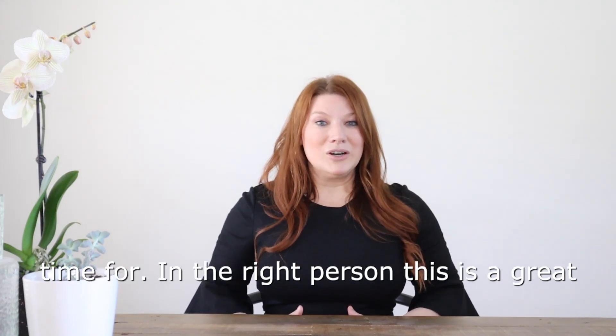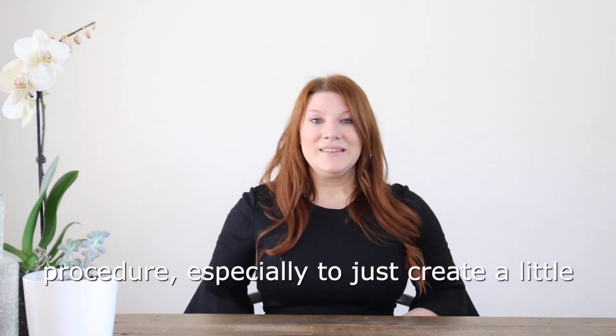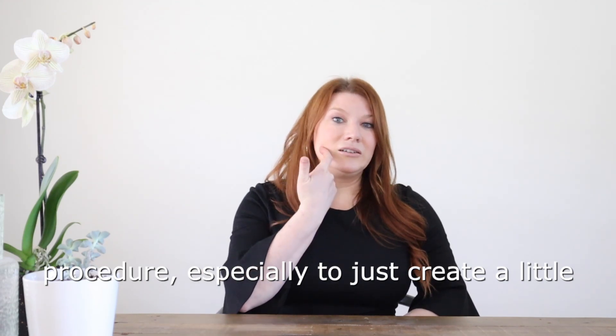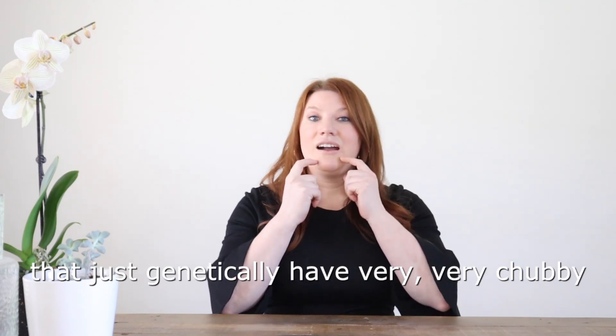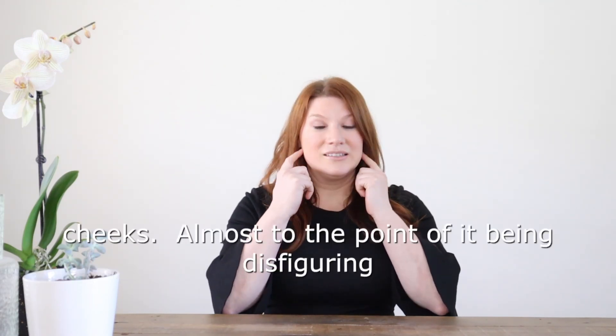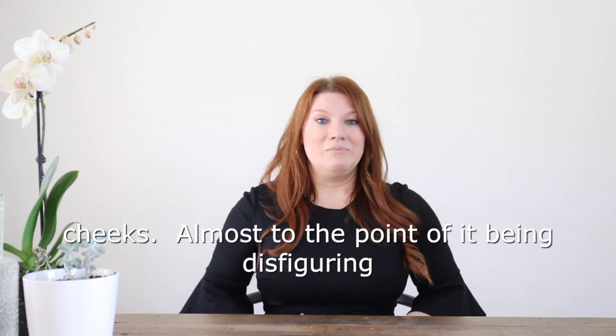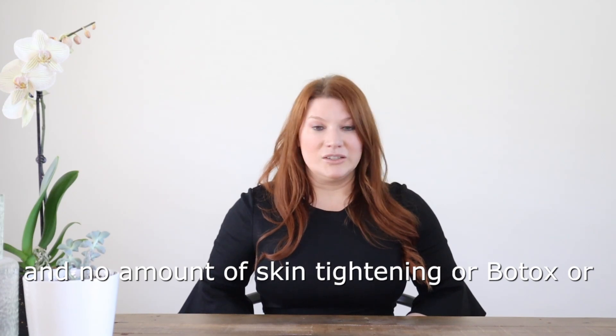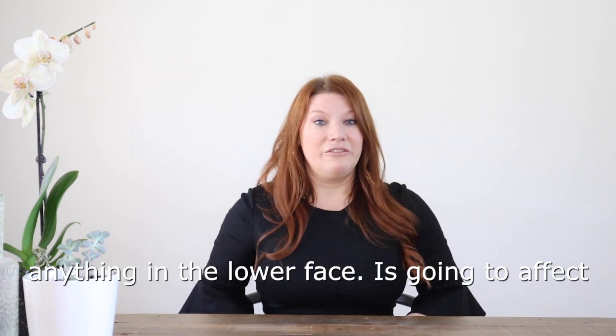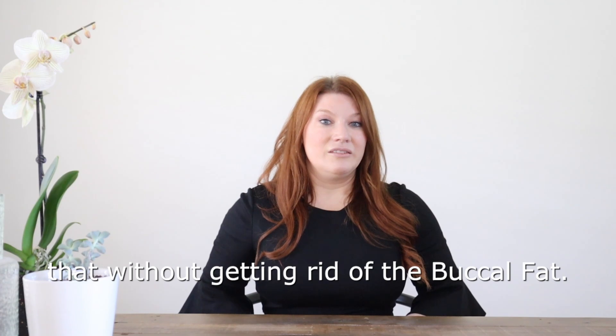In the right person, this is a great procedure, especially to create a little bit more shadow here. There are some people that just genetically have very, very chubby cheeks, almost to the point of it being disfiguring, and no amount of skin tightening or Botox or anything in the lower face is going to affect that without getting rid of the buccal fat.